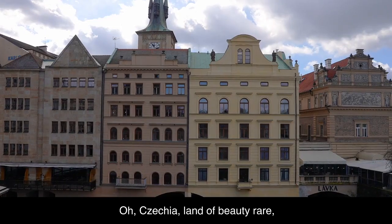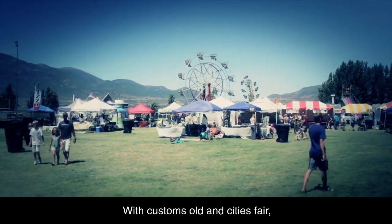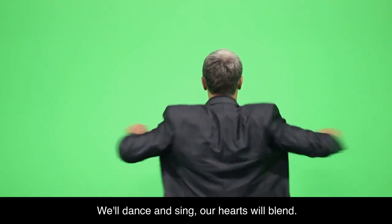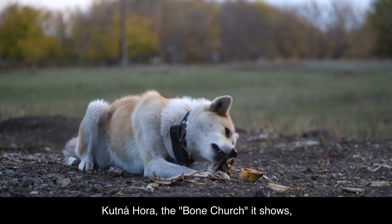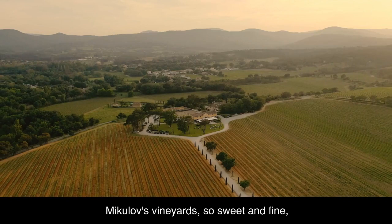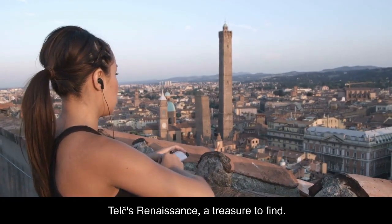Oh, Czechia, land of beauty rare. With customs old and cities fair. From Prague's charm to hidden gems, we'll dance and sing, our hearts will blend. Kutná Hora, the Bone Church, it shows. Moravian Karst, where mystery flows. Mikulov's vineyards, so sweet and fine. Telč's renaissance, a treasure to find.